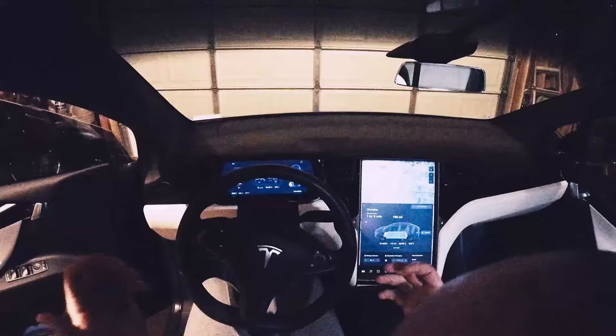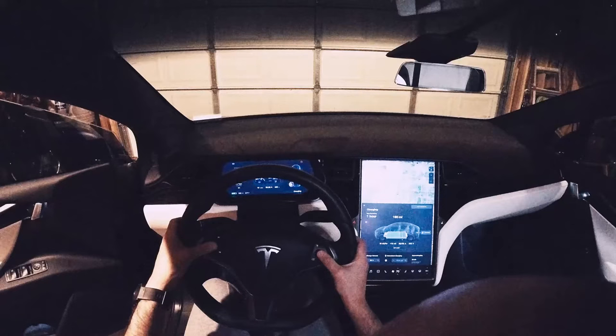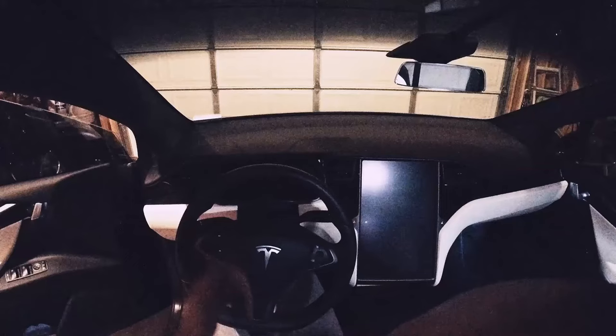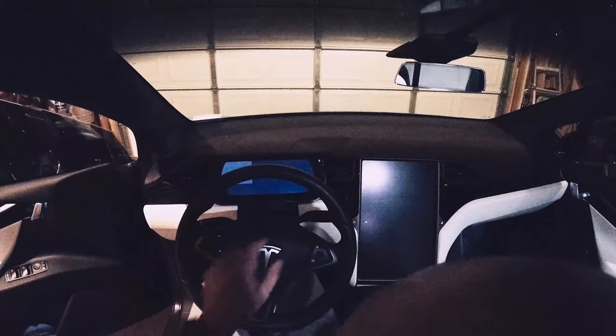So I did some searches and figured the first thing I'm going to do is try a soft reset. You do a soft reset by holding down both of the control wheels on the steering wheel. When you hold them down, both screens will go blank. What that does is a soft reboot of the entire system.